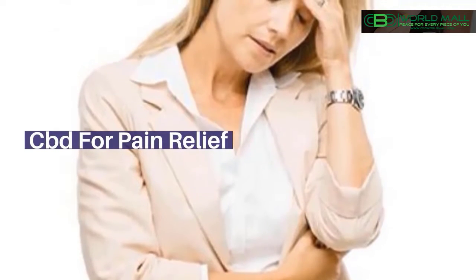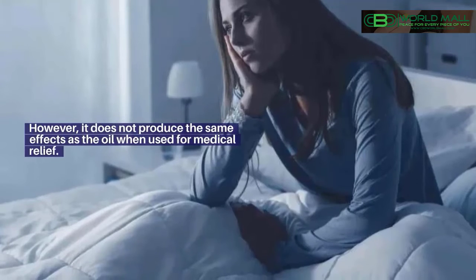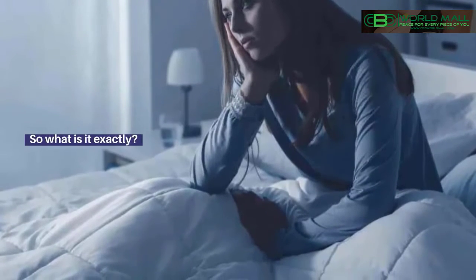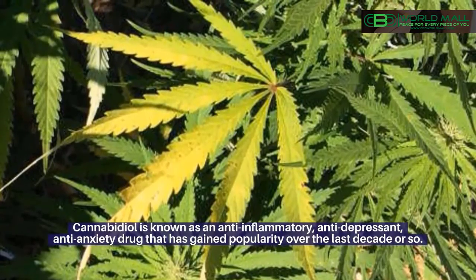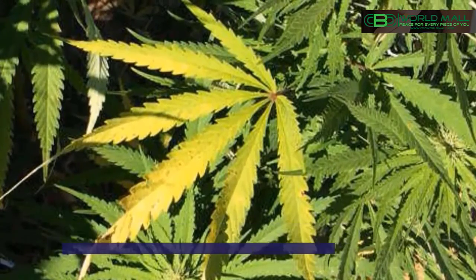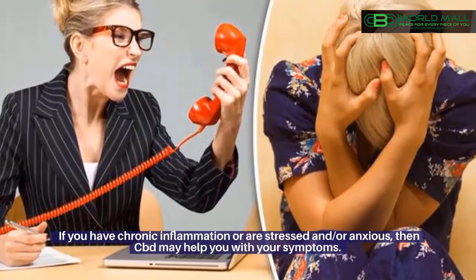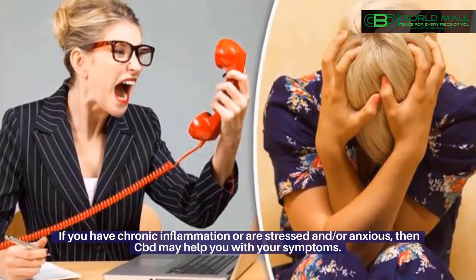CBD for Pain Relief. The primary active component of cannabidiol is CBD. However, it does not produce the same effects as the oil when used for medical relief. Cannabidiol is known as an anti-inflammatory, antidepressant, anti-anxiety drug that has gained popularity over the last decade or so. It can be found in most herbal products and dietary supplements. If you have chronic inflammation or are stressed and/or anxious, then CBD may help you with your symptoms.